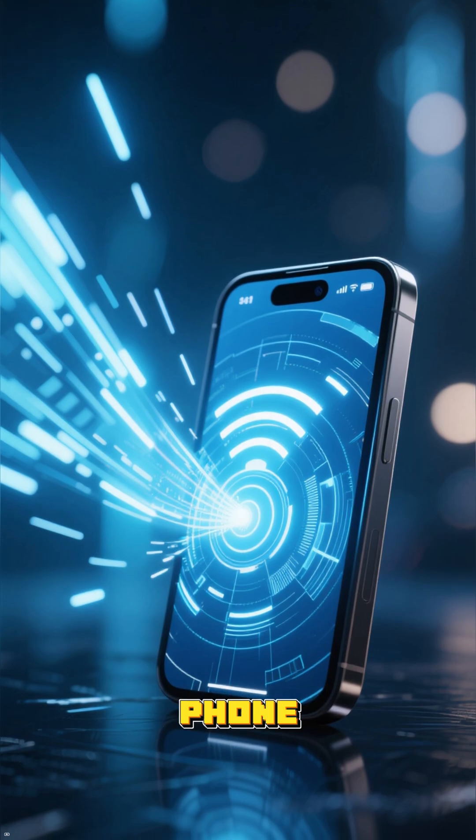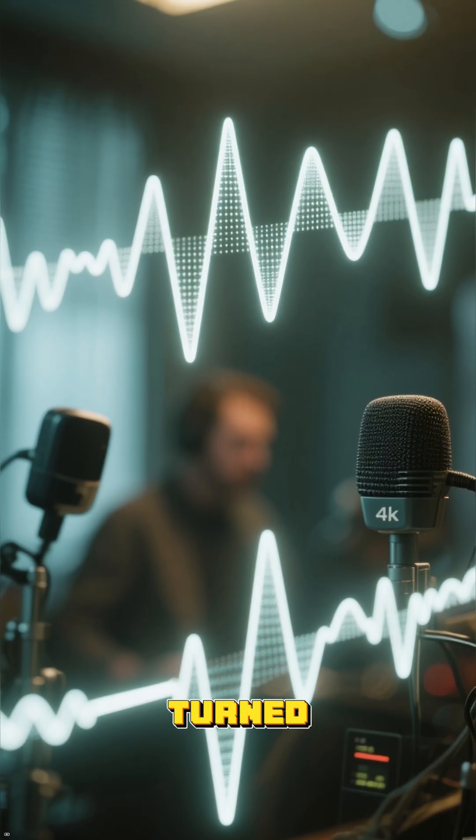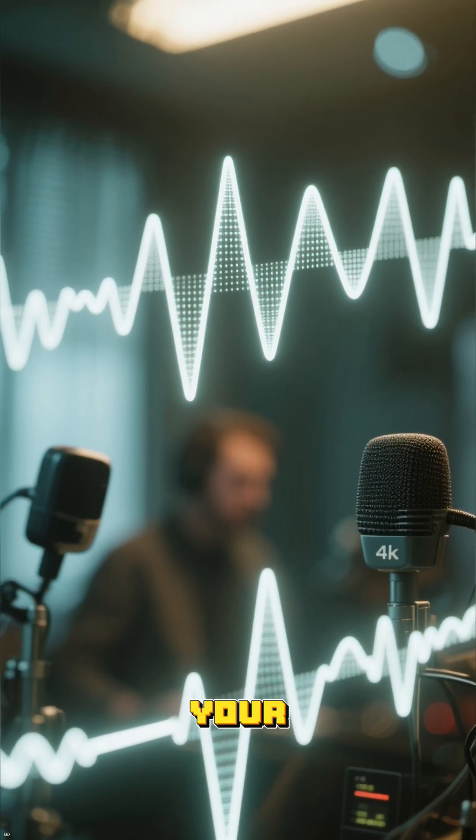Once it reaches their phone, the process happens in reverse. The radio waves are turned back into electrical signals and then back into sound, so they hear your voice clearly.